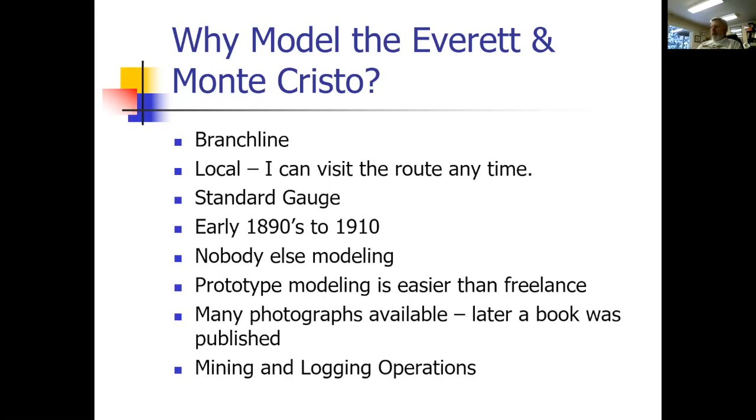I also feel that prototype modeling is easier than freelance because I don't have to make up what a scene looks like — I just look at a photograph. As I was modeling it, books and more photographs became available, and there is a book out on the Everett Monte Cristo right now. They also had mining and logging operations along the line, which is kind of fun.